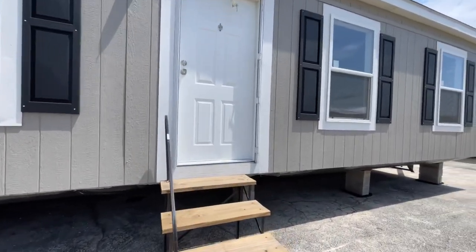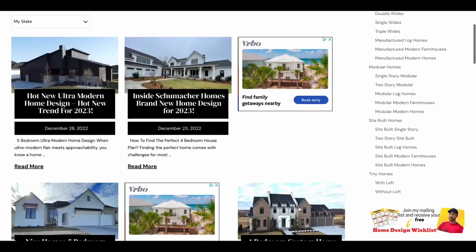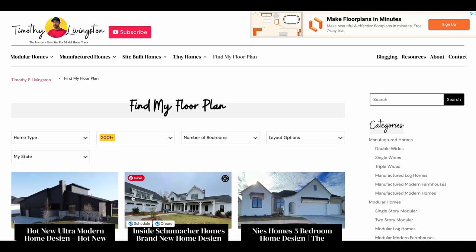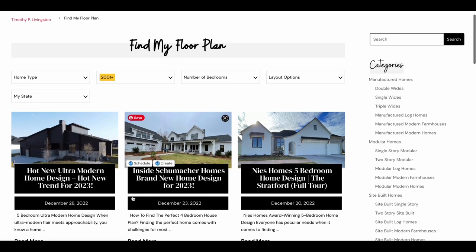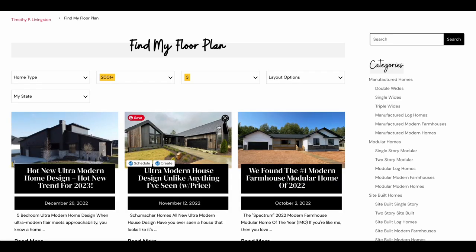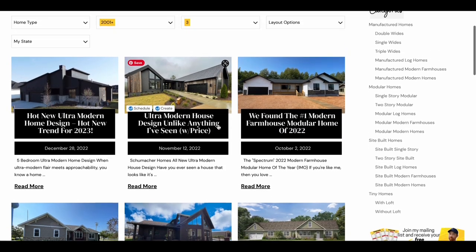Before we get inside, if you would like any more information on this model or any of the models that we've toured across the country, you can use the Find My Floor Plan Finder on our website at timothyplivingston.com to filter homes based on your specific needs. It's all 100% free, so definitely go check that out. You can find the link for that down in the description.